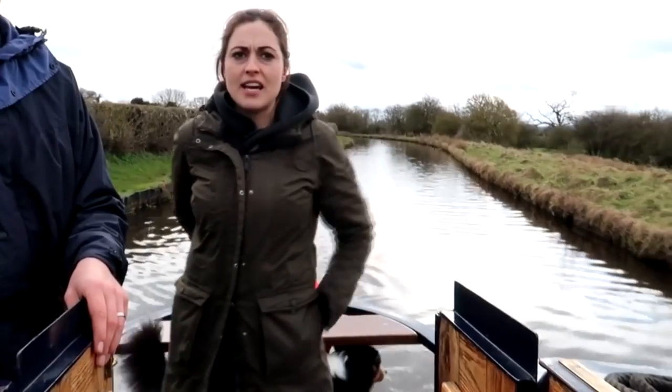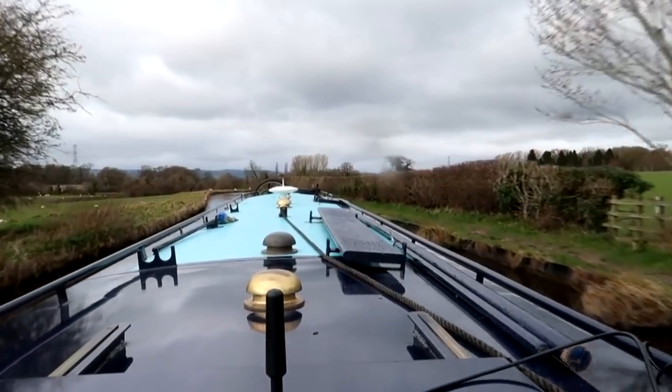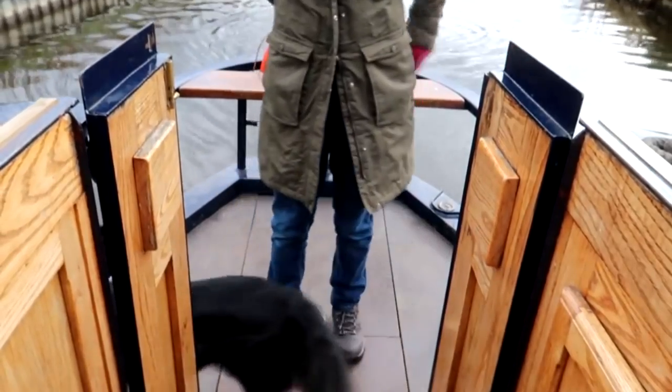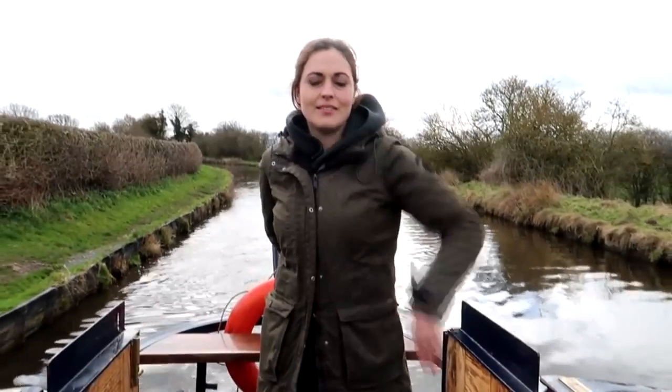We also preferred the idea of a cruiser or semi-cruiser stern, so you could have more than one person stood at the back while driving. Plus we've got a dog maneuvering around our legs, and traditional sterns are much smaller — I don't think they'd be as sociable if you have a few people on board. So I think it's generally a good idea to test these boats out first to get an idea, because they don't seem to be getting any cheaper. In fact, I think they're a little bit more expensive now than what they used to be this time last year.